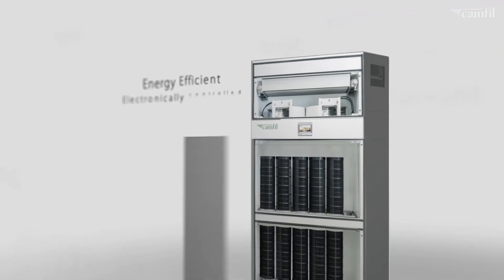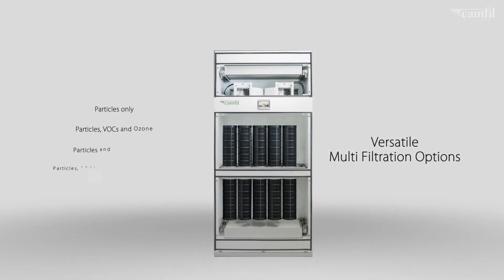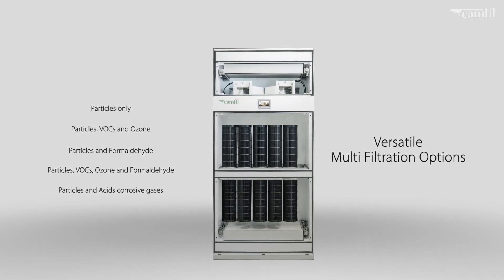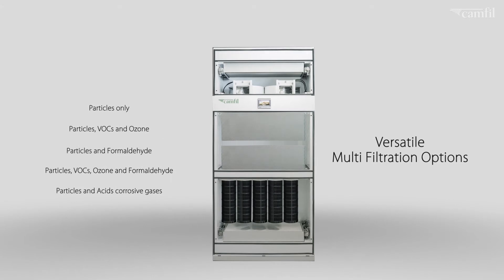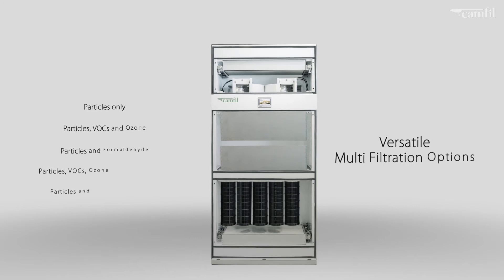With a variety of filter options and combinations, any issue related to particles, VOCs, ozone, odour, formaldehyde and acids can be resolved easily with this versatile range. These unique media combinations are a real customer benefit.